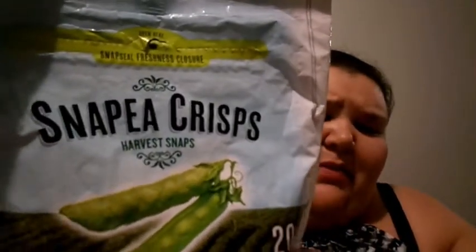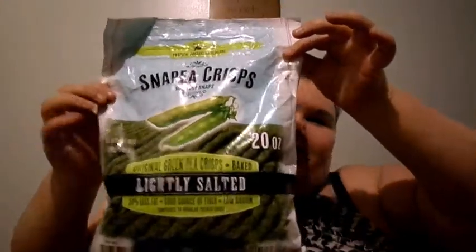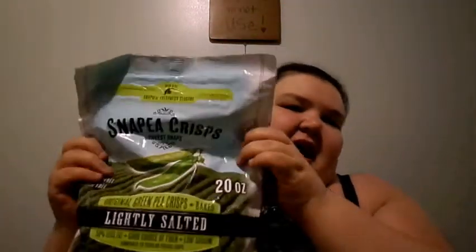My next favorite snack are Snap Pea Crisps. I got this gigantic bag from Costco and it's been lasting me forever. I like getting the big bag because I can take a little bowl and put a couple in there and go snack on them, instead of having the whole bag. Those little bags you tend to just eat right out of the bag and the whole bag is gone. This way it lasts a lot longer.